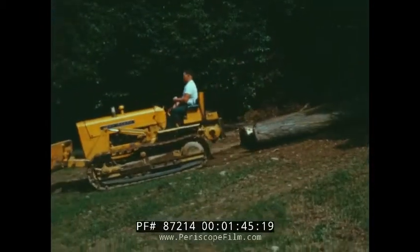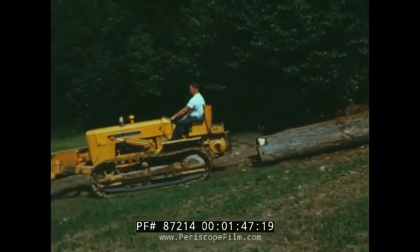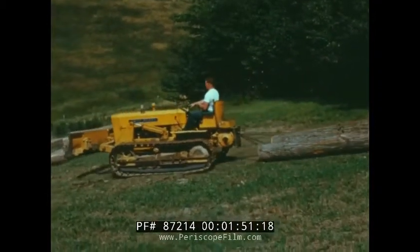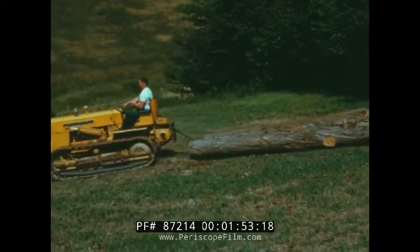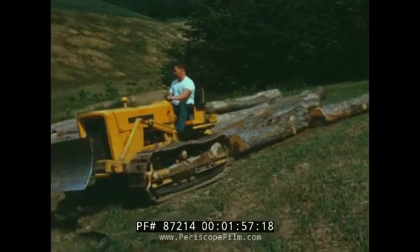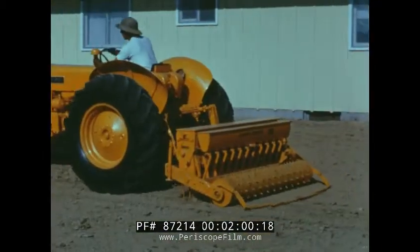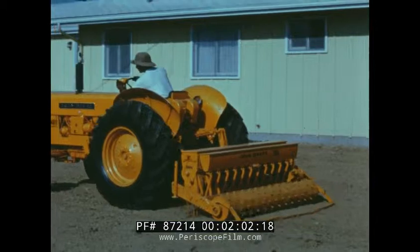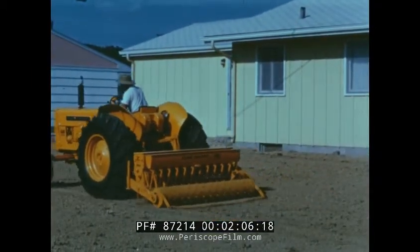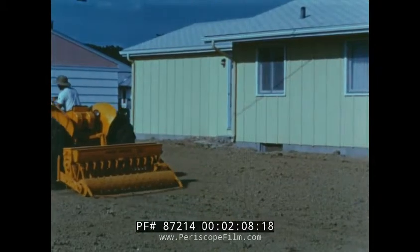John Deere crawlers have long been the champions of the woods, bringing to the woodsman unprecedented economy for snaking out saw logs and pulpwood, loading logs and building decks, logging trails, and access roads. For every need and purpose in the industrial field, John Deere builds modern dependable equipment for low-cost operation.